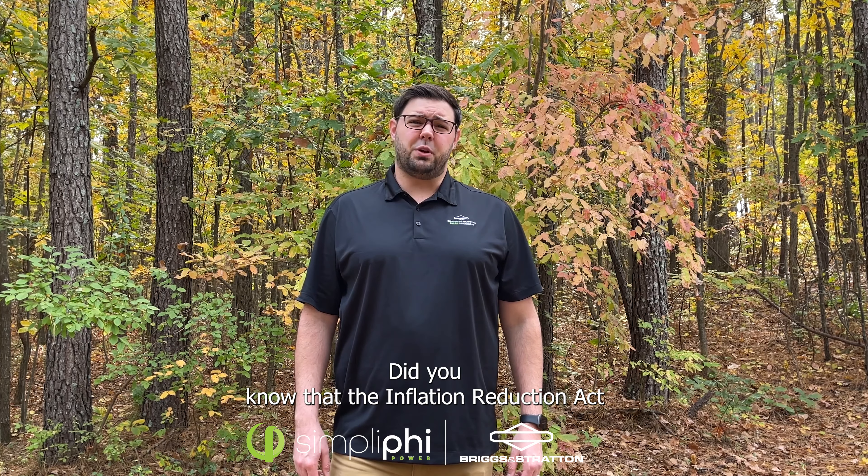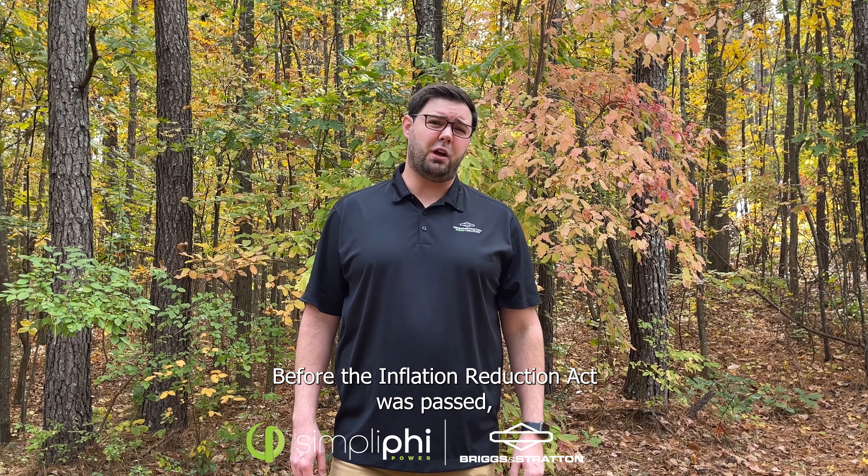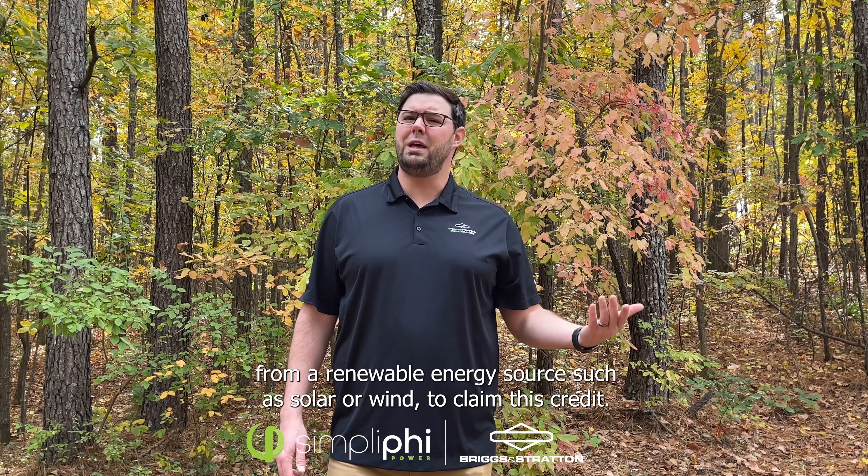Did you know that the Inflation Reduction Act, signed into law in August of this year, now allows standalone energy storage solutions to claim the 30% investment tax credit? Before the Inflation Reduction Act was passed, energy storage solutions had to be attached to and charged from a renewable energy source such as solar or wind to claim this credit.